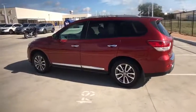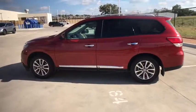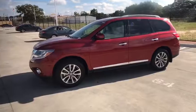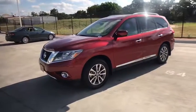Remote engine start, keyless entry, steering wheel audio controls, traction control, stability control, anti-lock braking system, all-wheel drive.